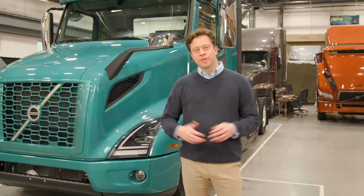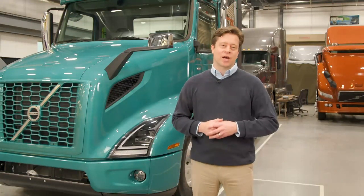Hi, I'm Steve Horton, Volvo Trucks Research and Development. Welcome to Greensboro, North Carolina.